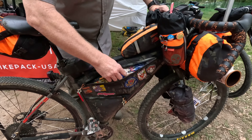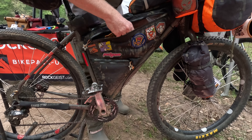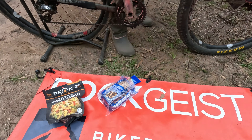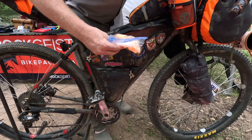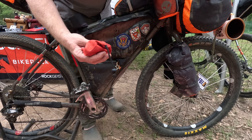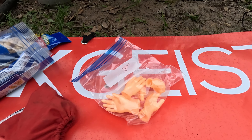In my frame bag is where I keep my food — my snacks, morning breakfast, fun mini camera for videos, ibuprofen and some Tums, and my gloves.